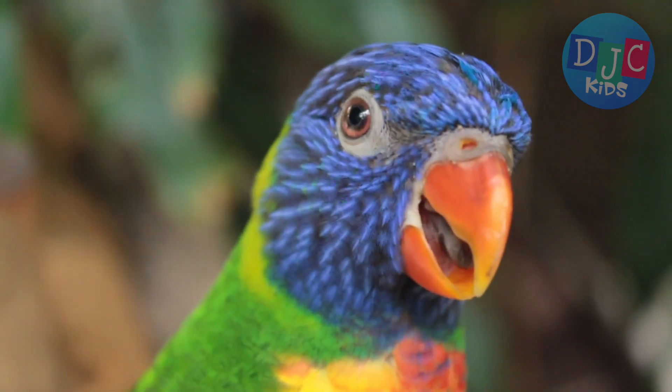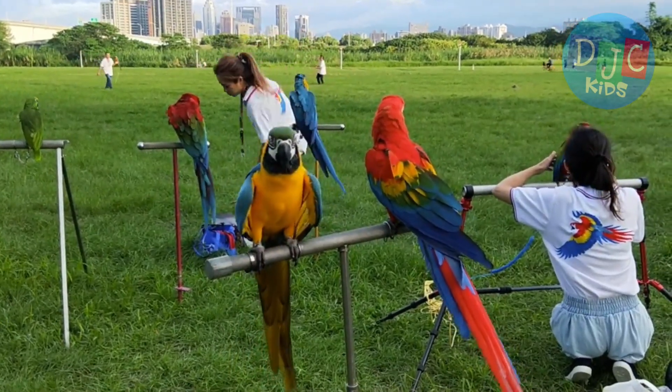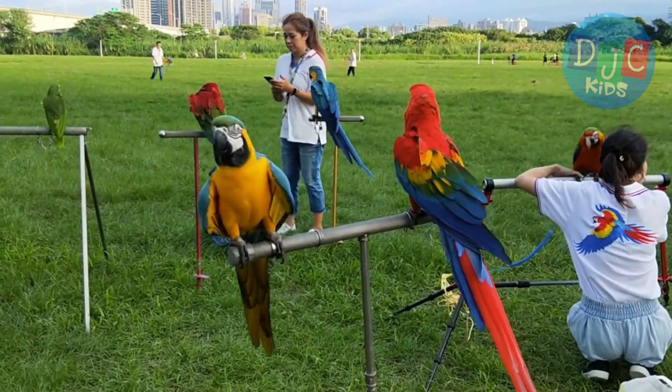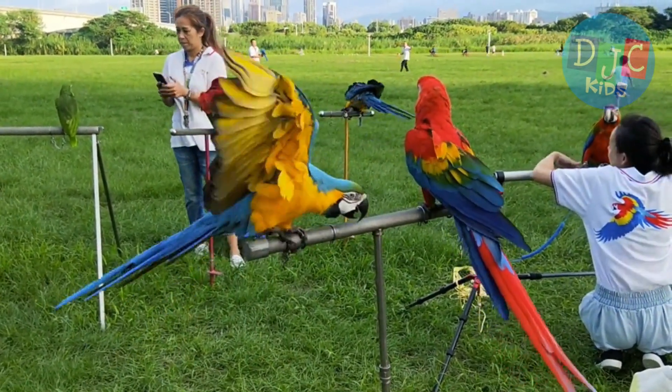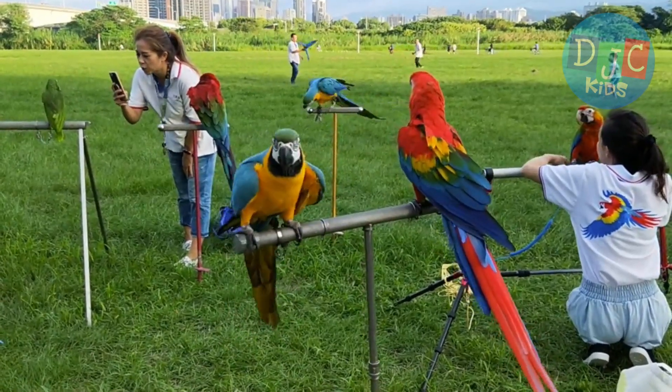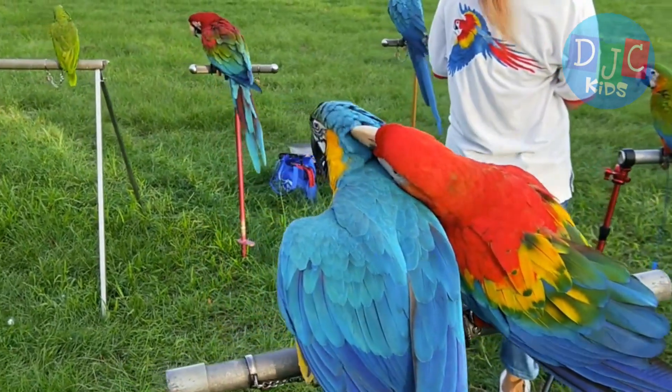Parrots are social birds, which means they love to live and travel in groups called flocks. A flock of parrots can be noisy, but they're always looking out for each other. They warn each other if they spot danger, like a predator nearby. Working together keeps them safe.